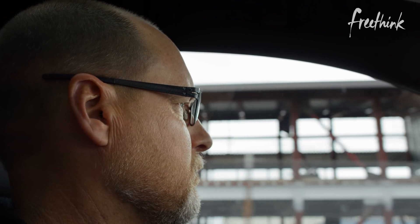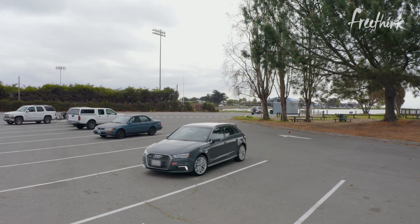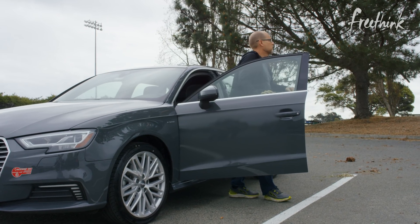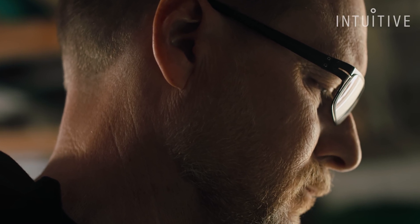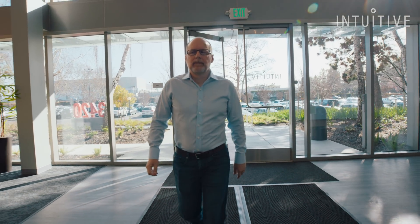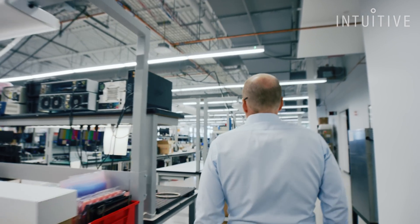Unfortunately, during prostatectomy, there's still a possibility of having residual cancer left in the body. That's what happened to me. At Intuitive, we talk a lot about improving patient outcomes. That concept can sometimes become abstract. Well, my experience says that this is no longer something abstract.